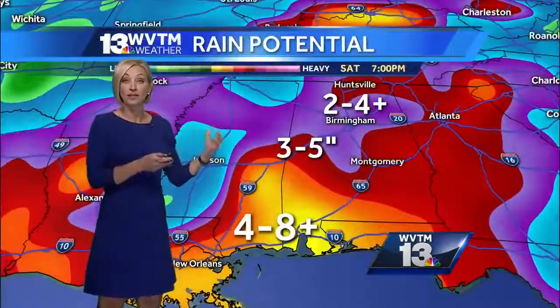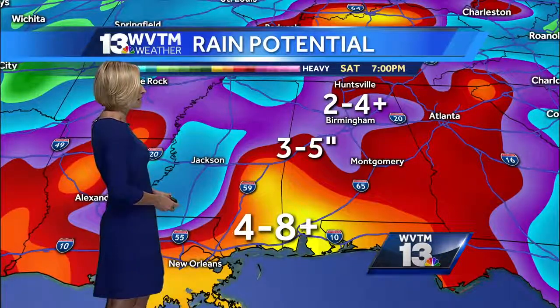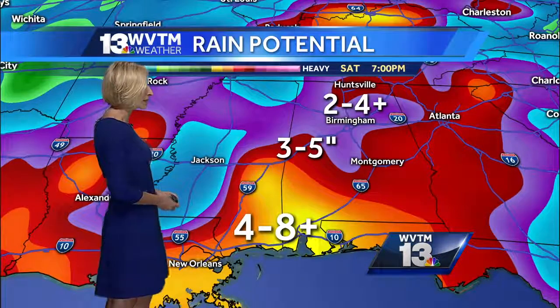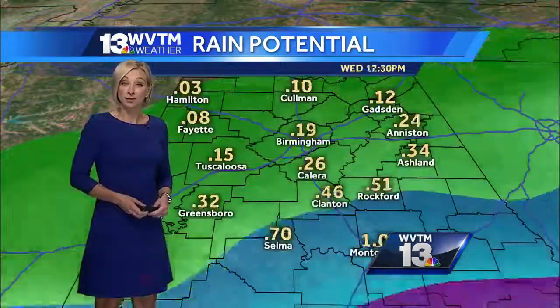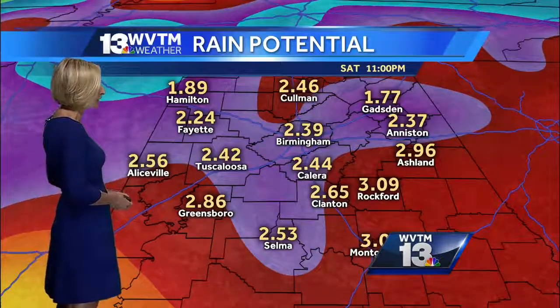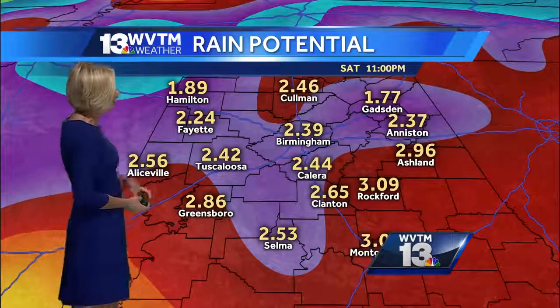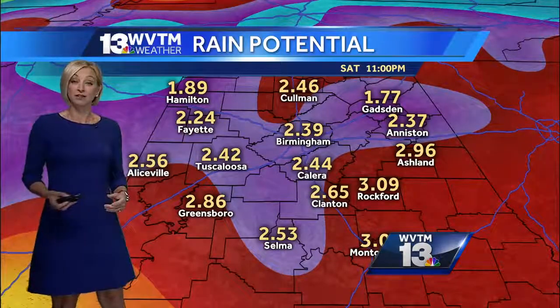We'll have waves of rain and thunderstorms, and you can see across the southeast clearly some of the highest amounts down along the immediate Gulf Coast. But we could see through Saturday or Sunday two to four inches of rain in central Alabama. Looking at some of these forecast rain totals, over two inches in many spots, close to three inches, maybe some isolated four-inch amounts.